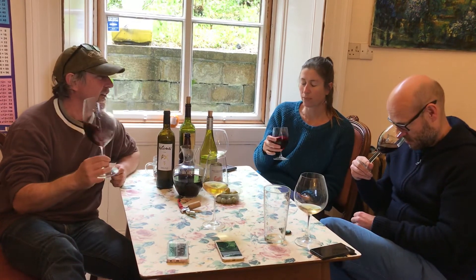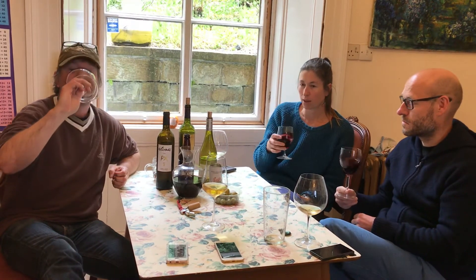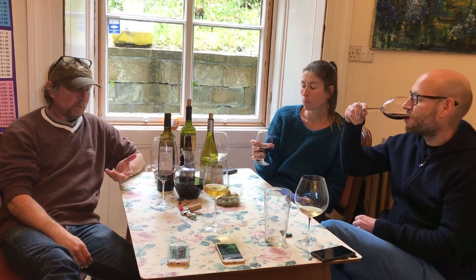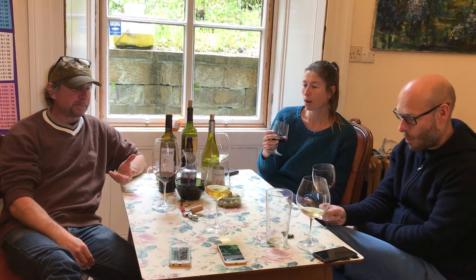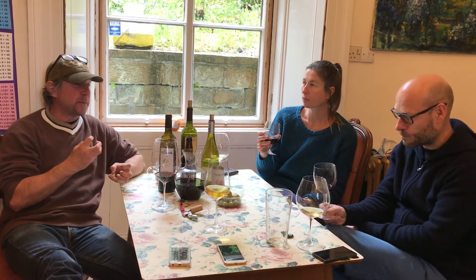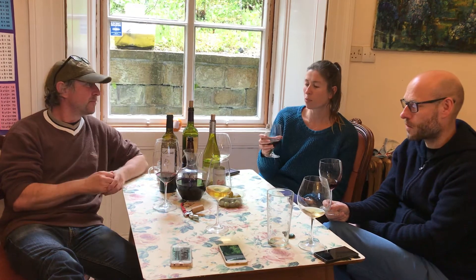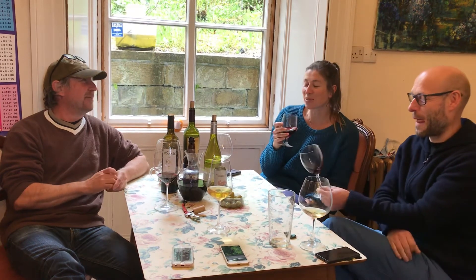Dark fruit, isn't it guys? Really dark fruit, kind of forest — forest gateau fruit. Yeah, brambles. And it is dark, isn't it? It's got a nice grip but still plenty of acidity. And it's dark fruit and licorice — it's really quite licoricy. I'd say quite blackberry-y.